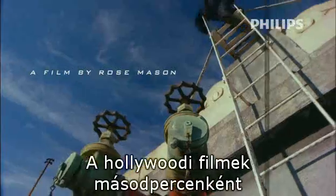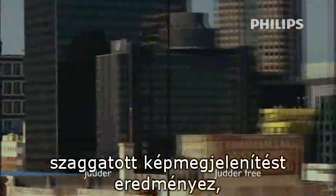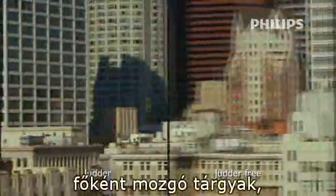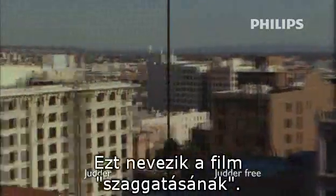Hollywood's film standard of 24 pictures per second generates annoying motion judder effects, especially with moving objects and camera pans. This is called film judder.